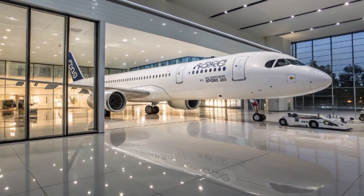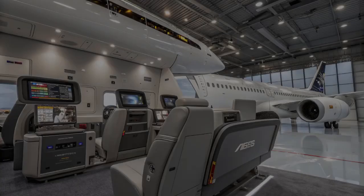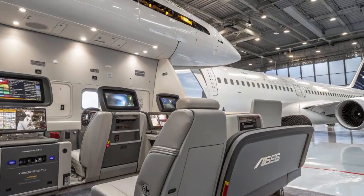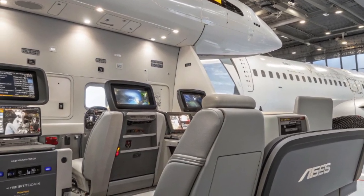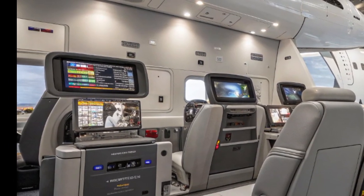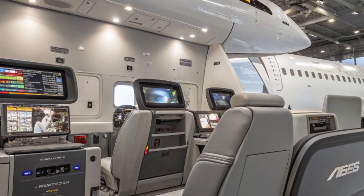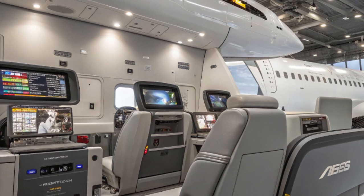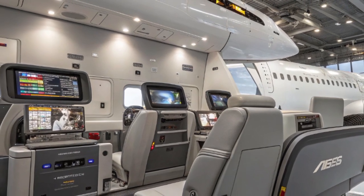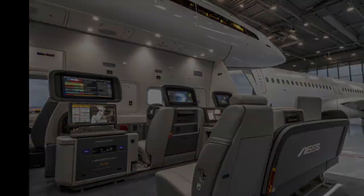Let's not forget about cargo. The A321XLR can carry a decent amount of belly cargo, making it a good option for shipping goods as well as people. That adds another layer of revenue potential for airlines, especially on long routes where cargo demand is strong. During the pandemic, many airlines leaned heavily on cargo revenue, and having a plane that can handle both passengers and freight efficiently is a real asset.